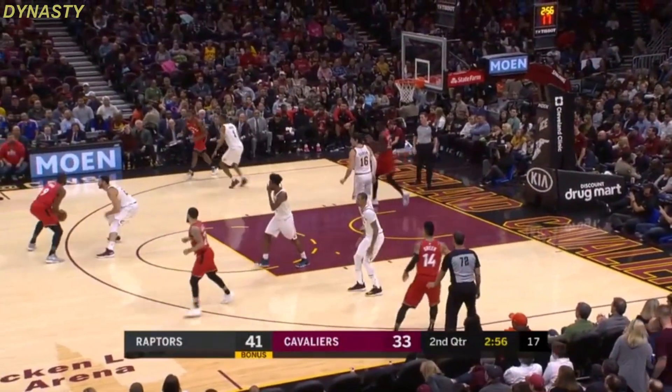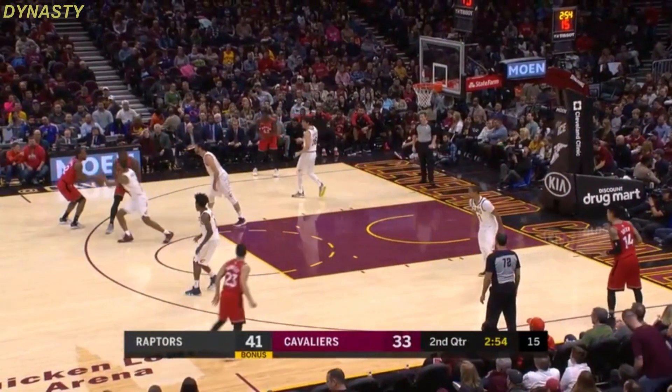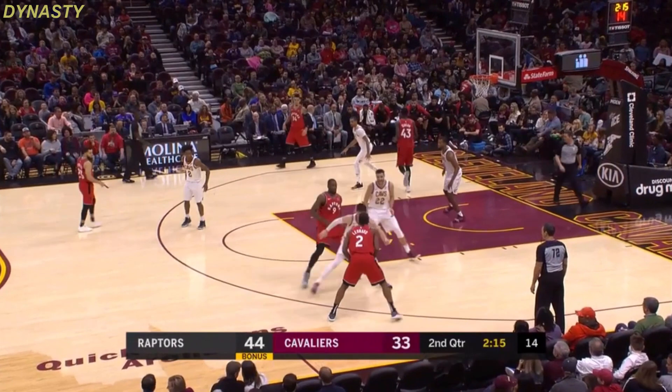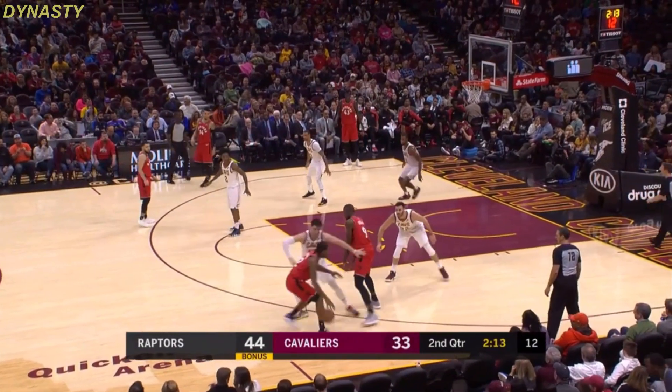Here comes Van Vleet. I want to have thought about the three ball. Leonard hiding behind the screen, spins it home for three. 44-33 as they go back to work on the defensive end.